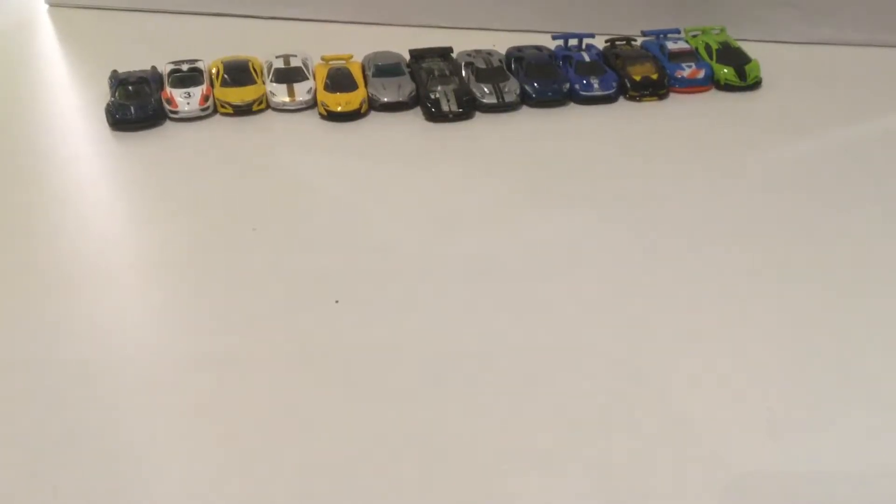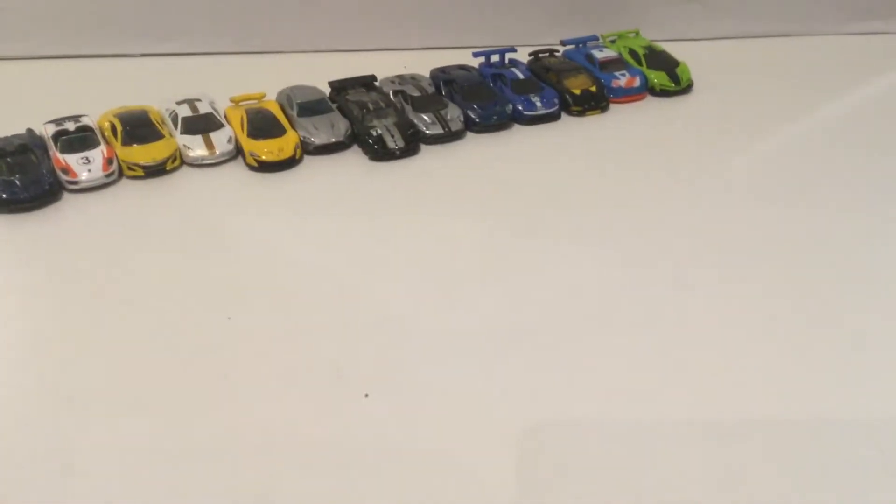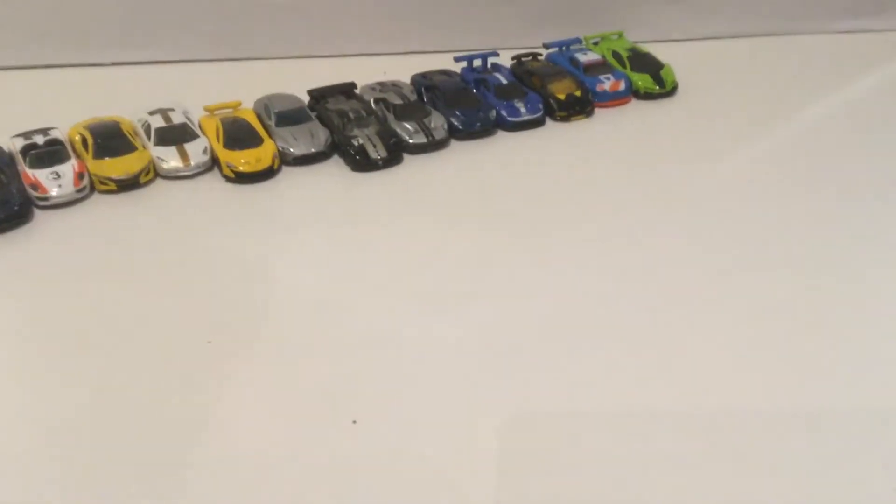Hi YouTube, this is FirecornX Studios, and today I'm bringing you a new Hot Wheels video — my favorite supercars. Be sure to leave a like, subscribe, and hit that bell icon. Sorry if I'm not putting many gaming videos, just some problems with gaming, but don't worry, I'll put more videos up soon. Also sorry, I'm just using a new setup. Let's get into it — this will be about all my favorite Hot Wheels, not in order, and these will include some race cars.